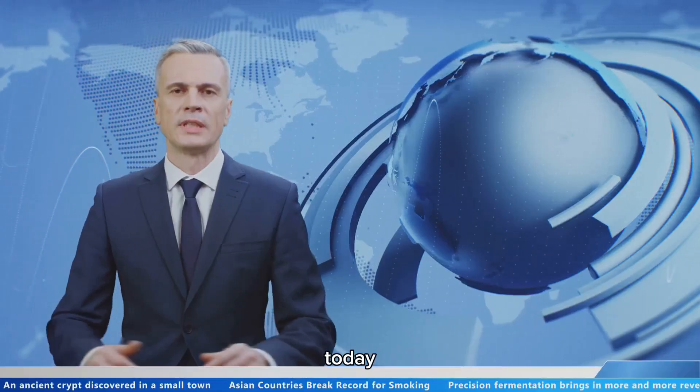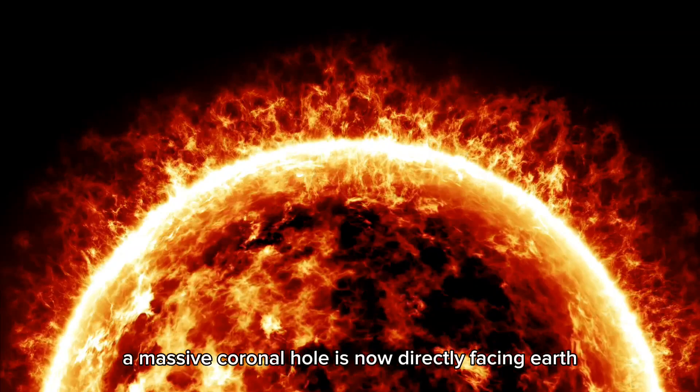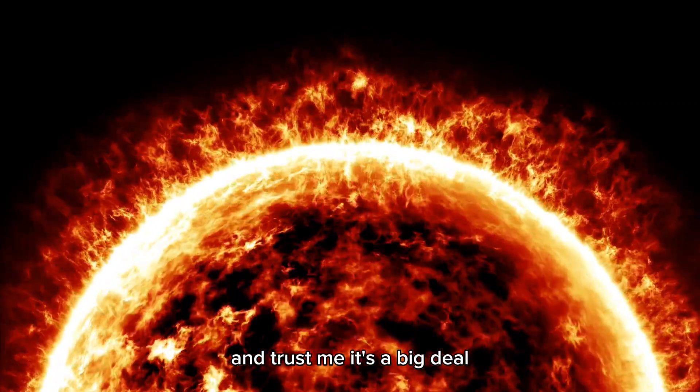Hey there, space enthusiasts! Today we're diving into some fascinating space weather news. A massive coronal hole is now directly facing Earth, and trust me, it's a big deal.